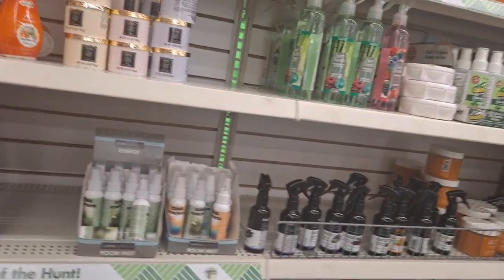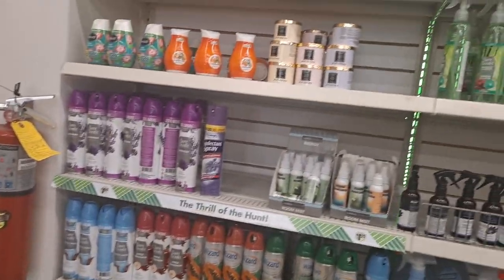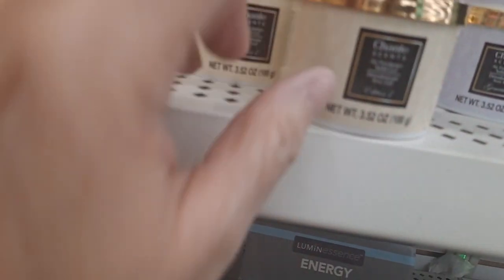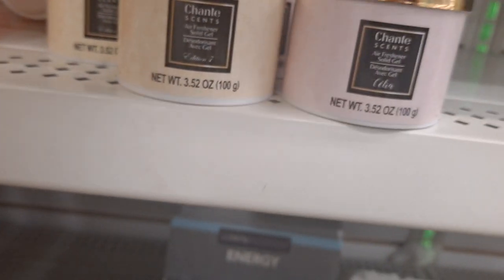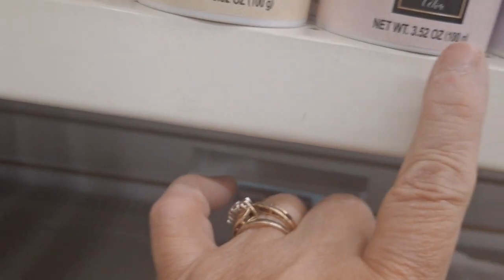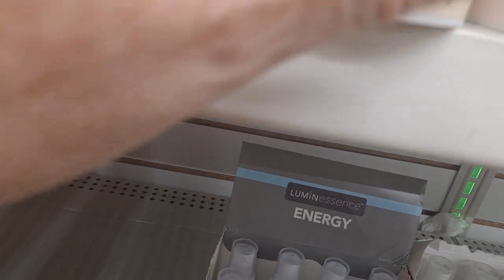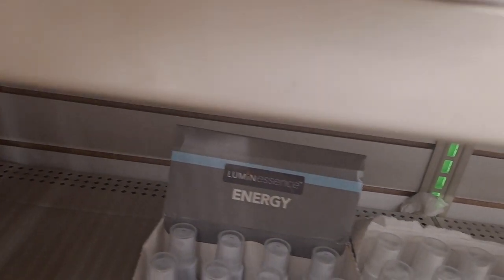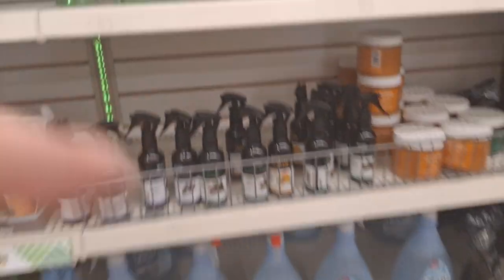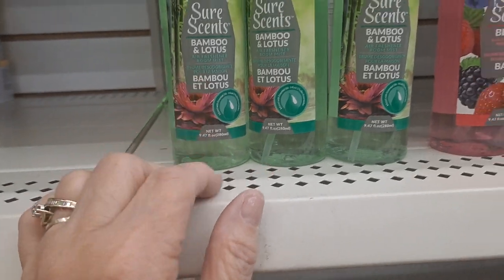I heard that the Unstoppable Scent Beads are back in — I don't need any, I've got more than enough. There are Air Freshener Solid Gels — they have four different types with names like Shantae, Genevieve, and Celia. You can't really tell what the fragrance is but they look pretty. For a little small space where you want a solid fragrance, these work well. They also have Bamboo and Lotus and Berry room sprays — Air Freshening Room Mist. I like doing these in the closets.